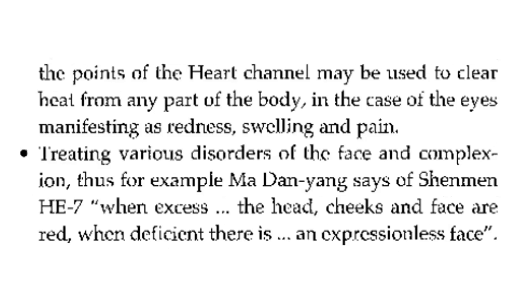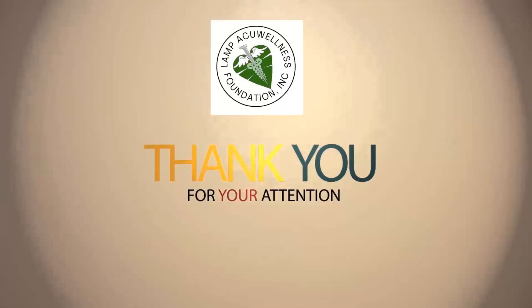Treating various disorders of the face and complexion: Madan Yang says of Heart 7, when excess, the head, cheeks, and face are red; when deficient, there is an expressionless face.